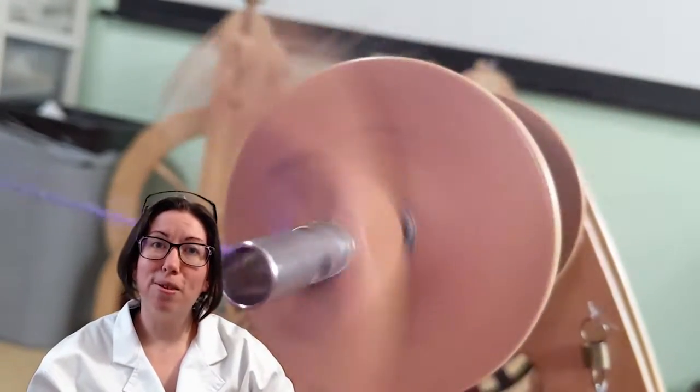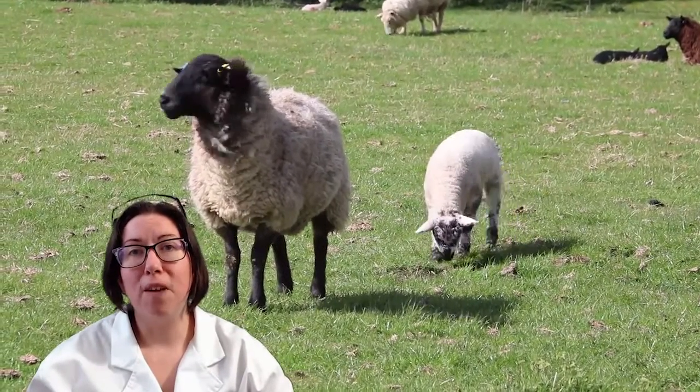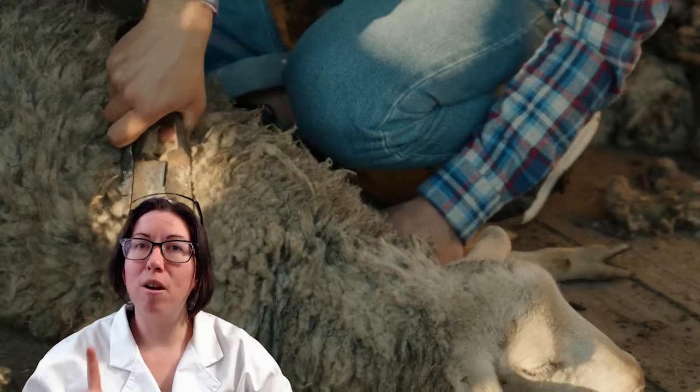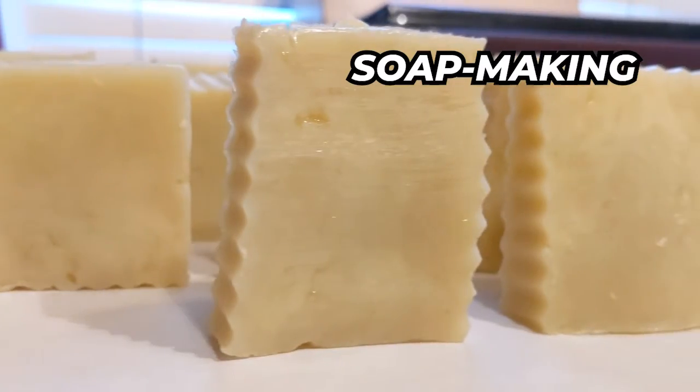Hi there! This is Megan with Lutheran Fiber Arts. On this channel, I focus primarily on fiber, but today I wanted to overview another area of sheep science: soap making.